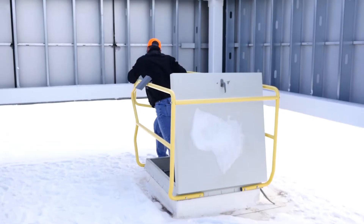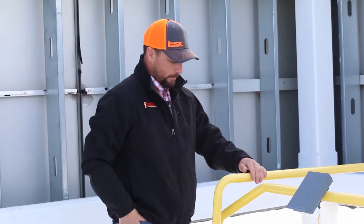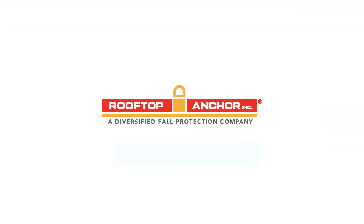Safety, Compliance, and Security. Learn more at www.rooftopanchor.com.